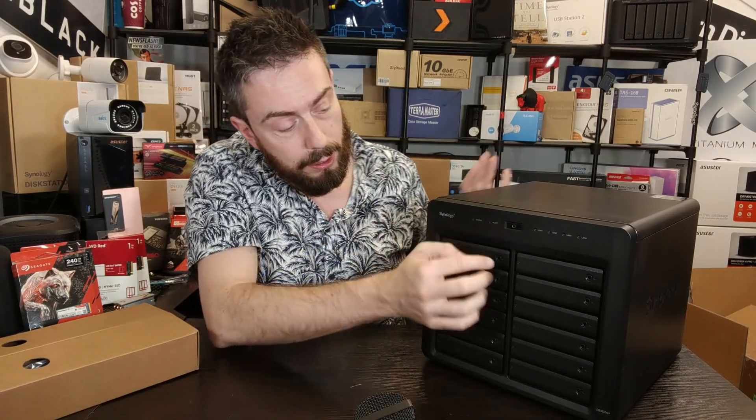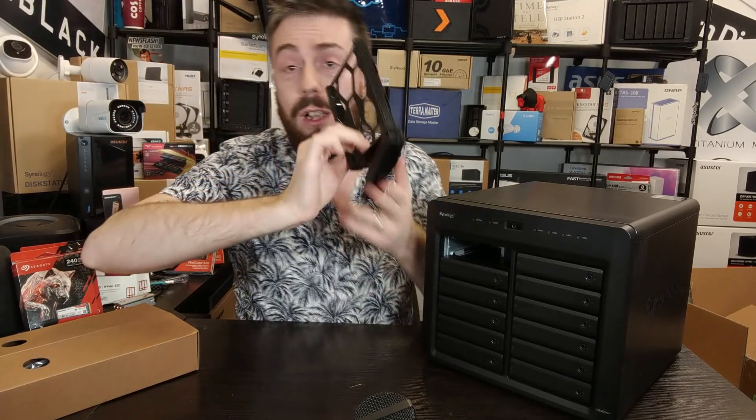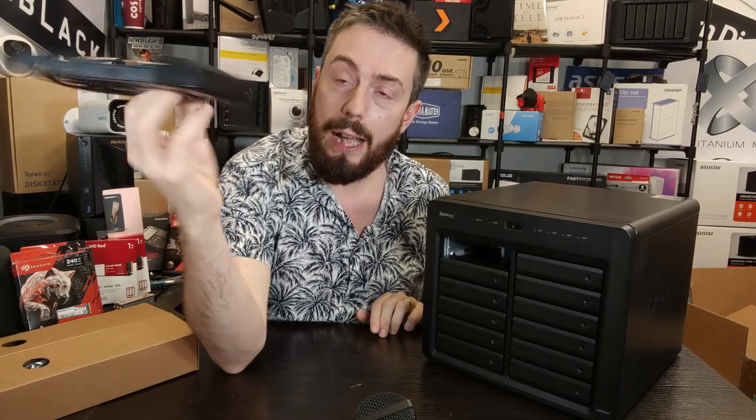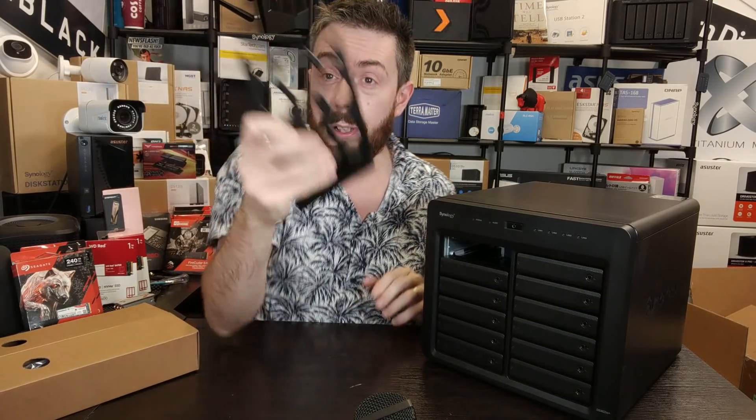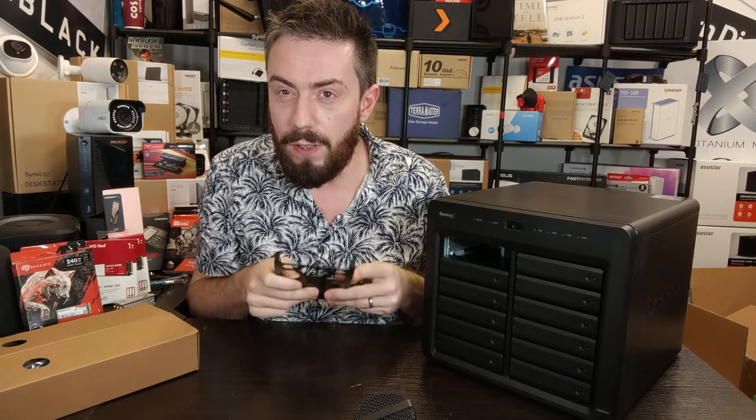Bear in mind this is going to be a noisy box in operation. Synology reported 25 dB on their own spec sheets, but that was recorded using Seagate 2TB IronWolf drives at full population. You're not going to run a setup like that on this system. Predominantly this is a system that's going to make a fair amount of noise from vibration against that metal chassis. Looking at one of these trays, they are click-and-load spring-loaded trays that allow you to install a hard drive very easily.